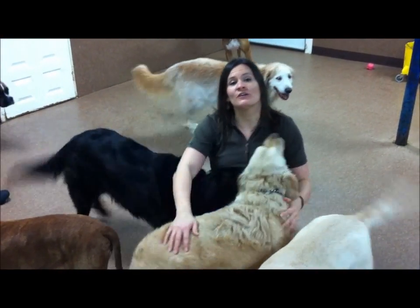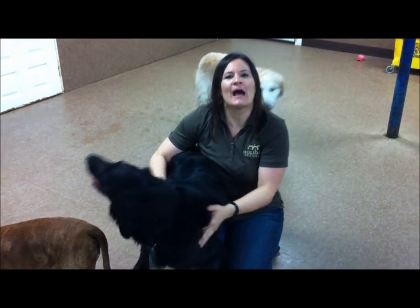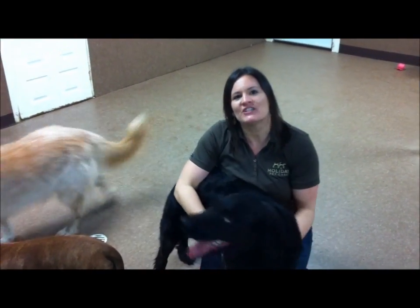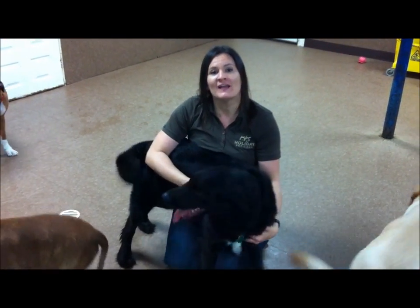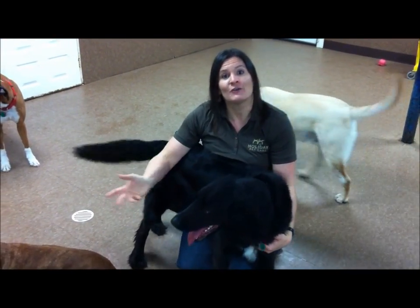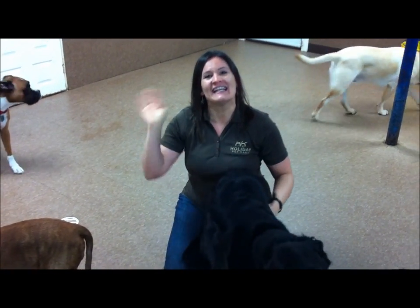Thanks for joining us for the tour of Holiday Pet Care. We're very happy to be able to show you our completely cage-free environment. We're very passionate about what we offer and what we do, and we're glad that you could see it for yourself. Take care, we'll see you in a couple weeks.